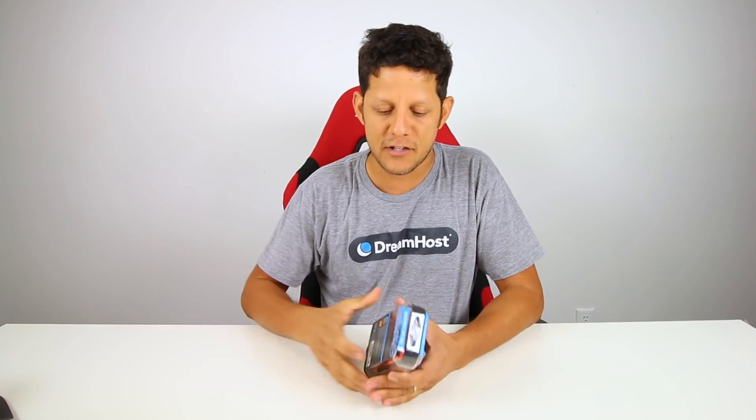One thing I'm constantly running out of is battery. I've never truly found a case — there are those cases that have batteries in them, but even those batteries... up until this one. This is the XLS Extreme by Snow Lizard.